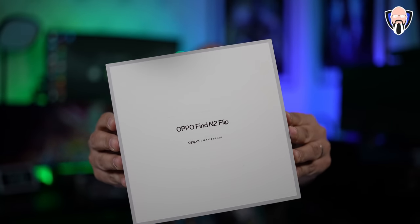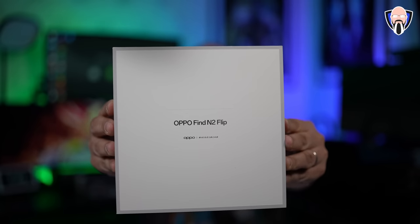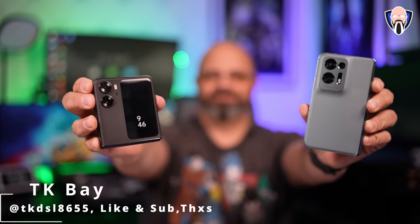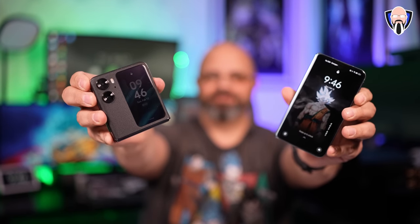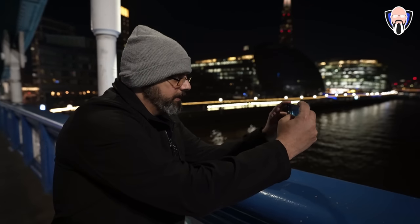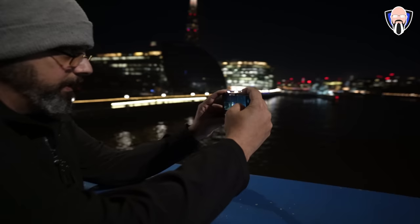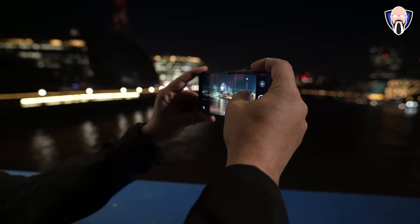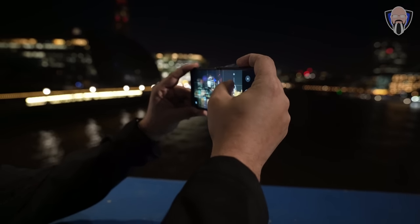Today, we're finally able to talk about the brand new Oppo Find N2 Flip. This is the flip phone that's going to be challenging some of the other options available on the market in a big way from Oppo. Not only do we have a bigger display, larger battery, faster charging, also a larger front-facing display that is multifunctional, but also kind of feels like a small phone on the outside of this flip phone. This is TK and this is the N2 series. We're going to focus mostly on the N2 Flip. Let's talk about the brand new N2 Flip from Oppo.